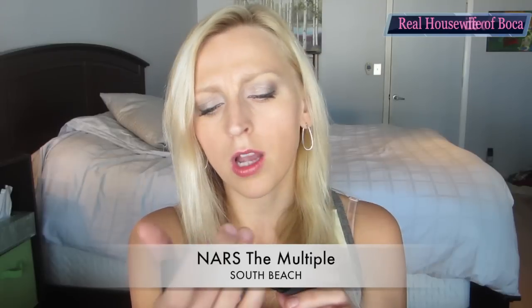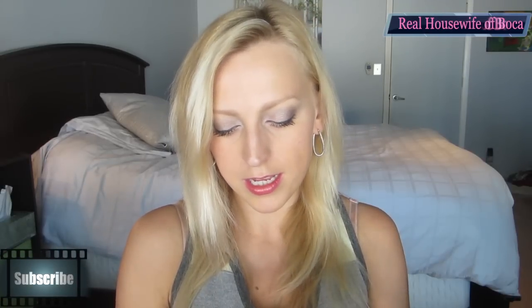I'm also starting to get into the NARS brand. I bought the NARS Orgasm Blush a while ago — everyone on YouTube raves about it — and I love how it feels; it highlights my cheekbones beautifully. This time I also bought the NARS South Beach bronzer, which I use to contour my cheeks. It gives a beautiful highlight and a slight tan, which is perfect.